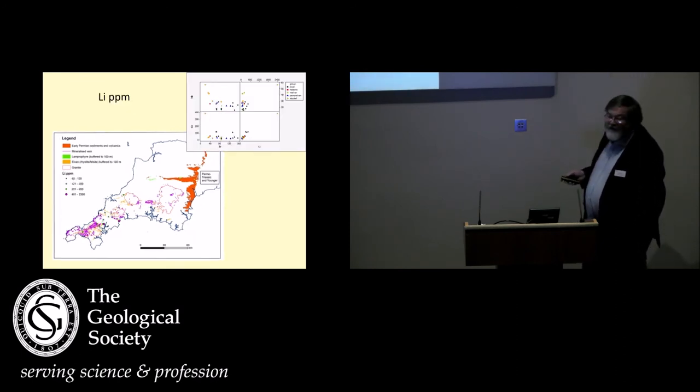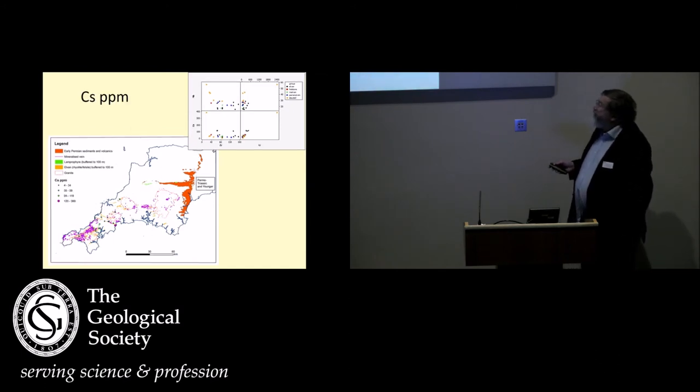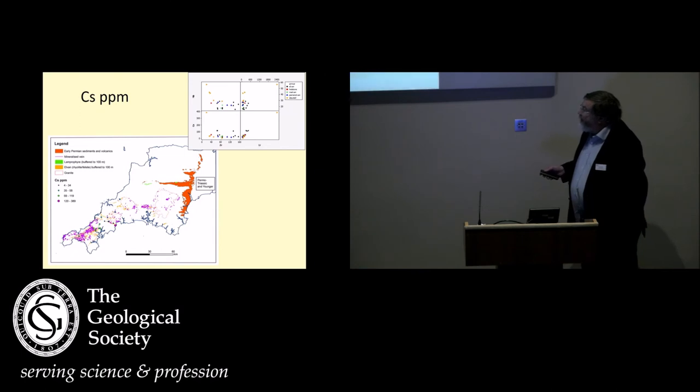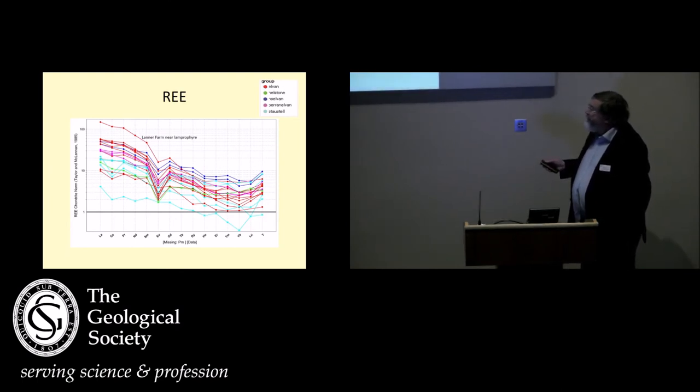Another interesting element is lithium. If you look at lithium, the St Austell granite is very rich in lithium, as are the elvens down in this area, and also the area around Wheel Jane at Chacewater. The same applies to caesium — these dykes down here associated to the south of St Austell are very rich in caesium, as is the area around Wheel Jane. Looking at rare earth data, they generally conform to what's been suggested before, correlating very well with the granites.